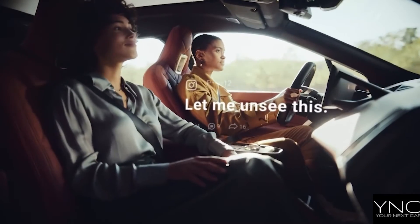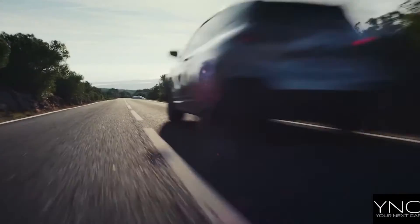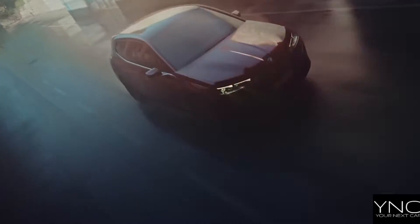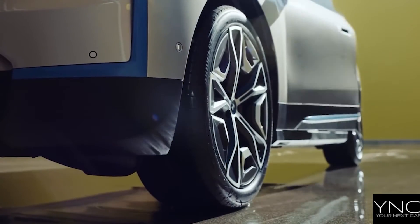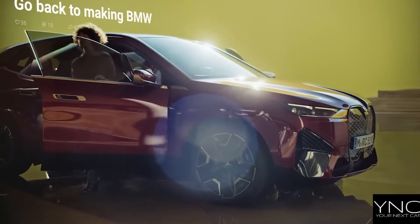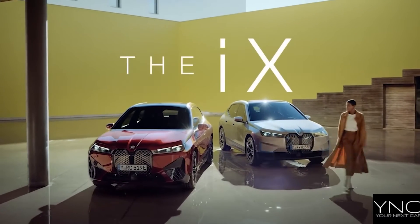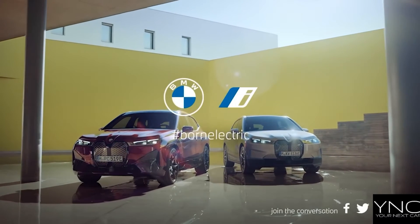The Sport Activity Vehicle is ready to change the face of adventures and comes available in two superb models: the BMW iX xDrive 40 and the BMW iX xDrive 50. The BMW iX xDrive 50 unleashes 523 horsepower and accelerates from 0 to 62 miles per hour in 4.6 seconds.